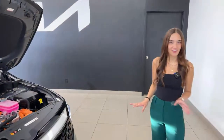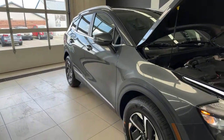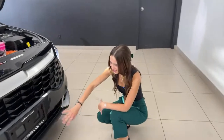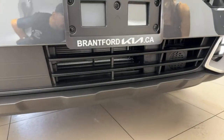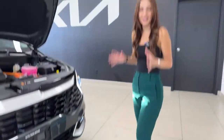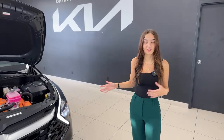This paint color is called Gravity Gray — one of my favorites, and it has a nice metallic flake to it. You'll see it in the sunlight, not in our video bay though. Up at the front, there is a front radar sensor in this bumper that picks up the distance of vehicles ahead of you. It's a little off to the side on the Sportage, but that sensor picks up the distance of the vehicle ahead of you. If the vehicle slams on the brakes and there's a risk of a collision, your car will warn you.